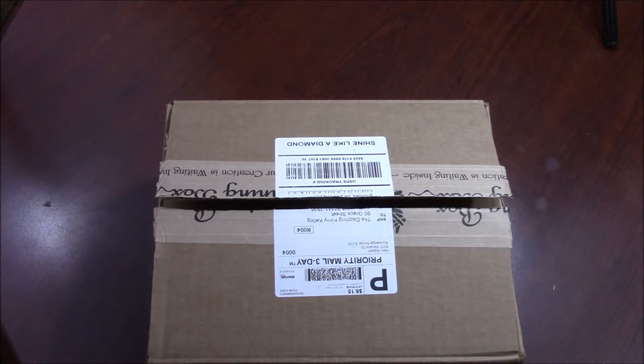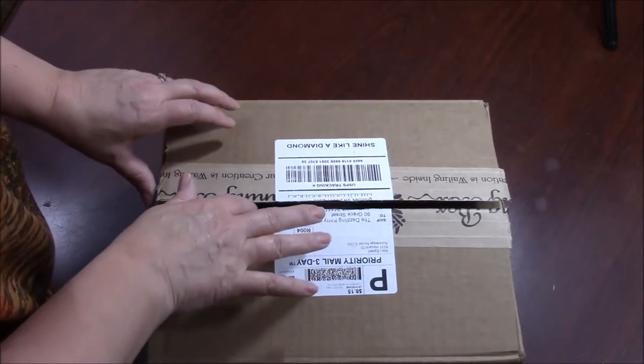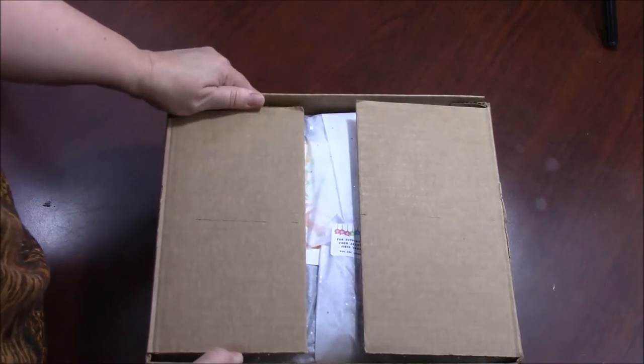Hello, this is Carrie Kellogg. Actually, this is the dazzling Carrie Kellogg, and it says so on my box. Welcome to July's Gems, Jewels, and Minerals from Spinning Box. If you'd like to get your Spinning Box, please go to spinningbox.com. Let's open my box and see what we got.